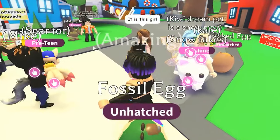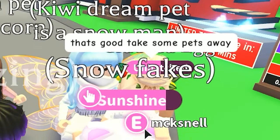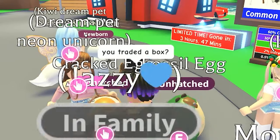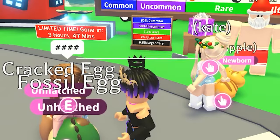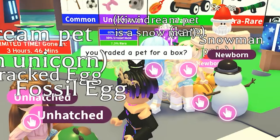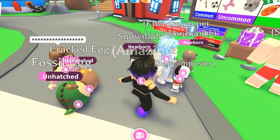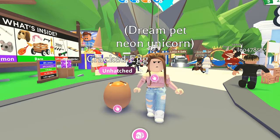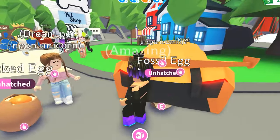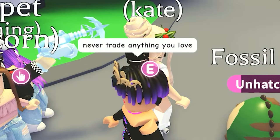She says it is this girl. What did she do? I didn't get the full story. She said ABC to give money, then she took pets away — the girl with the blue hair. What did you trade for? A blank box. So you traded a pet for a box? Yes. What did you get from the trade? A box. So you traded a pet for a box? Remember never to trade anything you love.